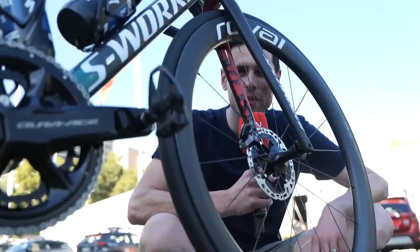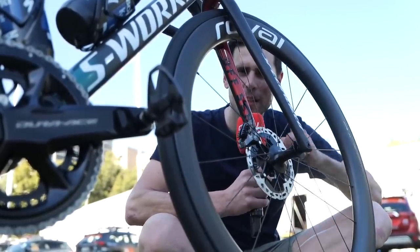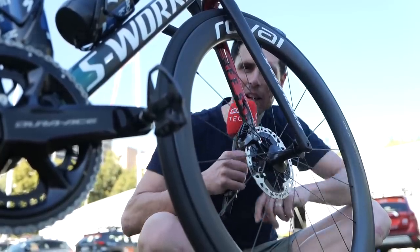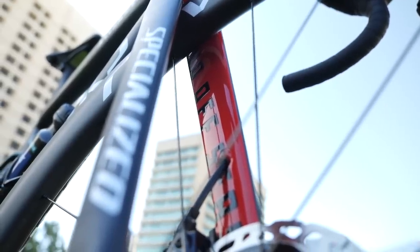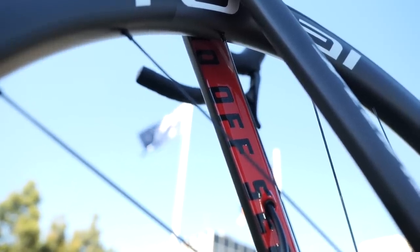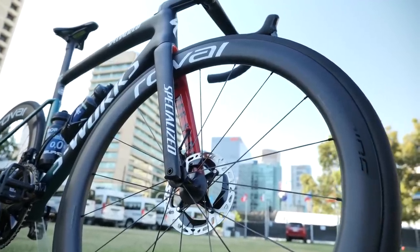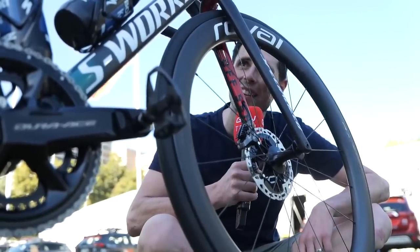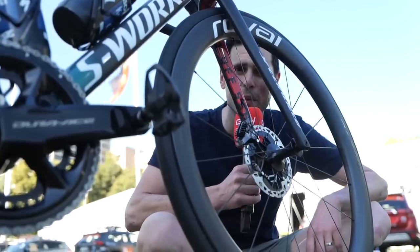Even though the bikes of Bora-Hansgrohe remain unchanged for the 2023 season, something I noticed is text on the inside of the fork leg that says 'No Off-Season.' The mechanics told me there were zero changes to their bikes, but I can't say I've ever noticed this before — if that slogan was on there last year, I'm incredibly disappointed I missed it. It's quite hard to see, hence why my face is literally rammed up against the front wheel.